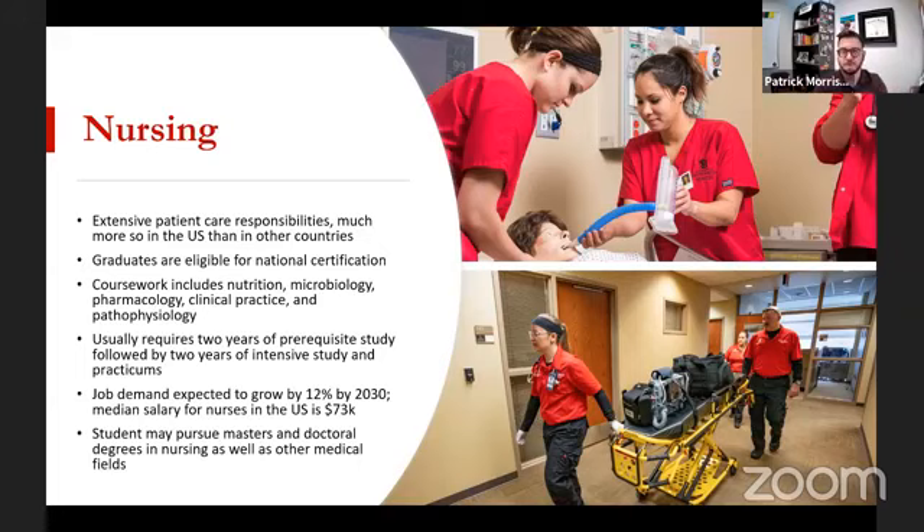Job demand for nursing is also growing — a 12% growth by 2030 — and the median salary for nurses is $73,000, quite a significant salary in the U.S. Nurses are incredibly in high demand, and there are visa categories with stay-back options in the U.S. We've also had international students who graduated from our nursing programs and gone to work in the Gulf States, UAE, Qatar, and Dubai. You can also get master's and doctoral degrees in nursing and move into other medical fields.